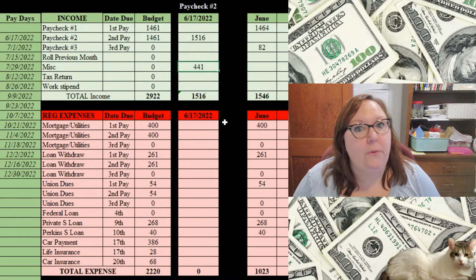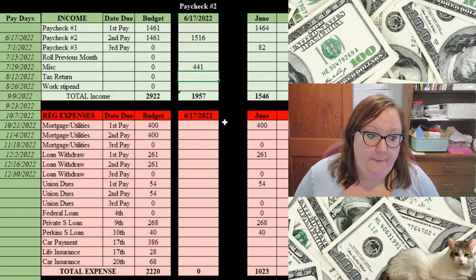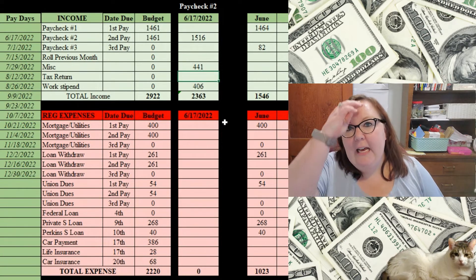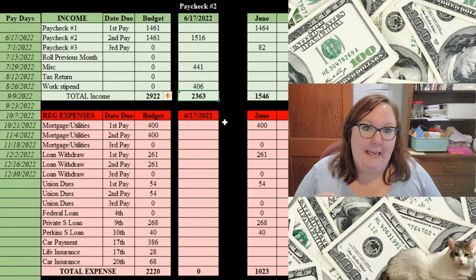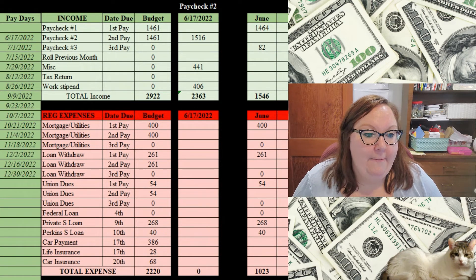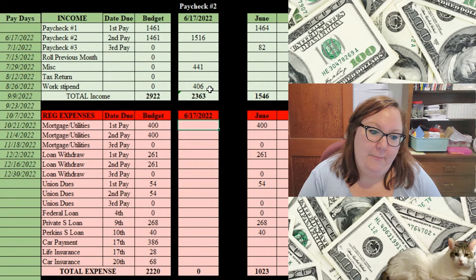We also got the second half of our retention bonus, which came out to $406. This is the first year we had a retention bonus — they gave us $500 at Christmas time, which kicked off me paying down my car debt, and today is the second half of the bonus. So my total income: I have $2,363 to work with today. Man, I wish that was my income every paycheck.